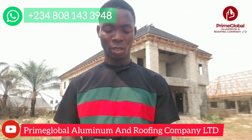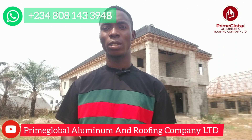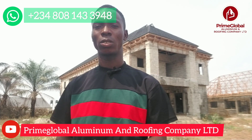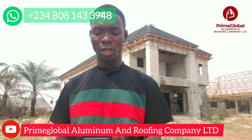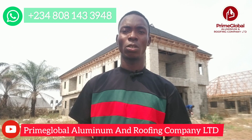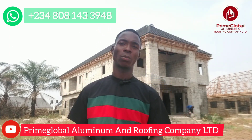Good day everyone, good day to you. Welcome back to Prime Global Aluminium Marophy Company Limited. Today we are here at our project in Delta State — a recent project that we started late last year. This is the third week of January and we're already done with it. So the job is completed. Let me step back so you can see.